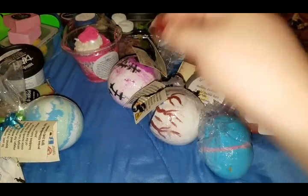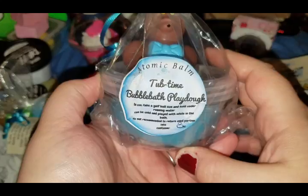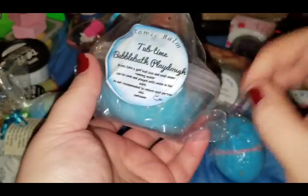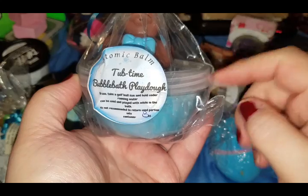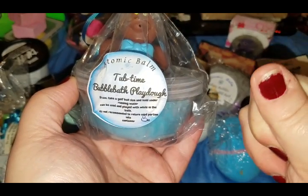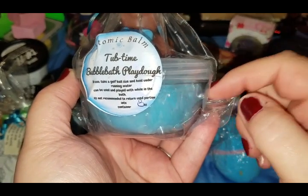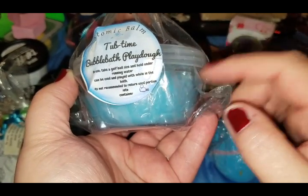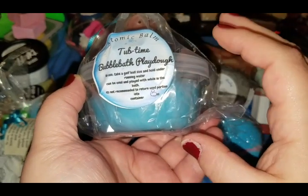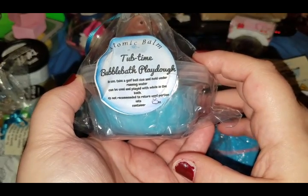This one here is the tub time bubble bath play dough — basically it's like Fun from Lush, only you make bubble bath out of it and the kids can play with it in the tub. It's not really supposed to be used as a soap but I've used it as one and it works fine. It doesn't lather up that much — it's more moisturizing — but it makes a lot of bubbles. I don't know how she pulled that off, but she did.